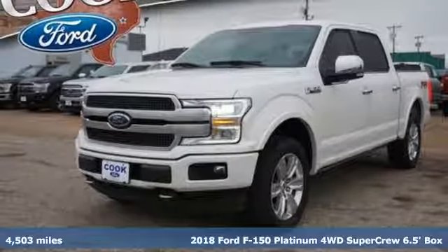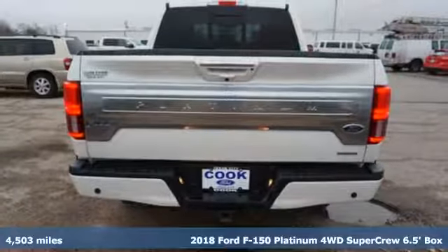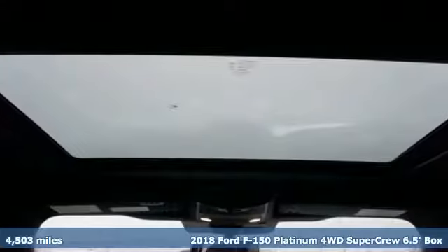It's a new 2018 Ford F-150. This truck was built to tough it out and tested to make sure it's up to every challenge.